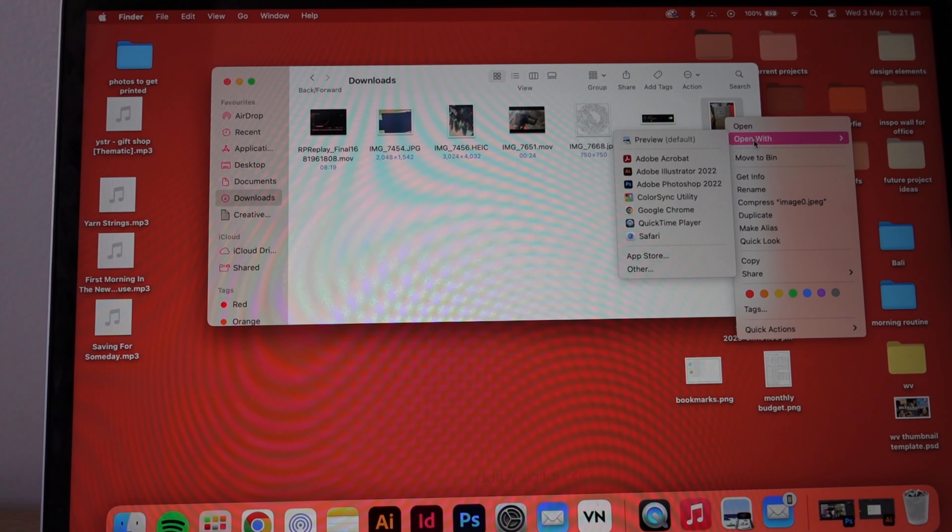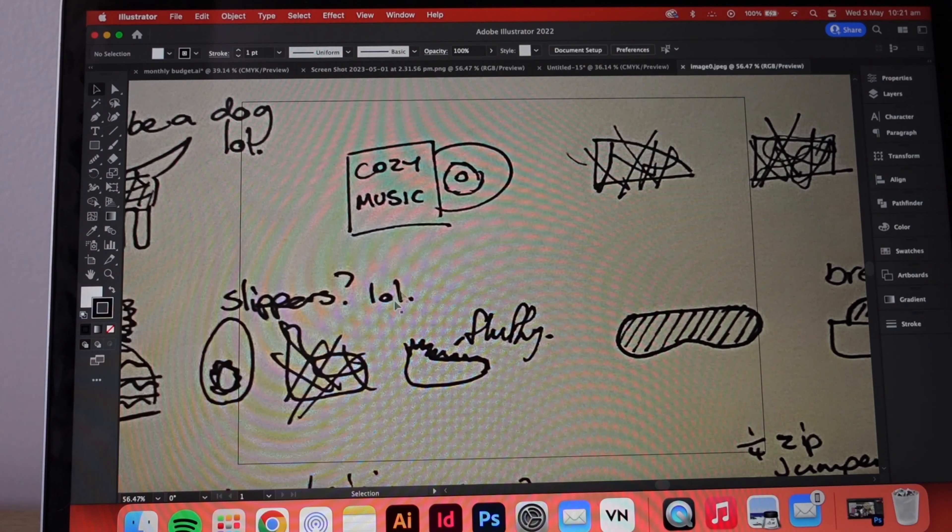I thought I would just jump on and show you how I turn my little doodles into vectors. I basically just drew a bunch of rough drawings out in the sun this morning. Now I'm going to go into my laptop — I take a photo of this entire sheet on my phone and then airdrop that photo to my laptop. Now I'm just going to open this up in Adobe Illustrator. You can see my absolutely rough drawings of slippers.